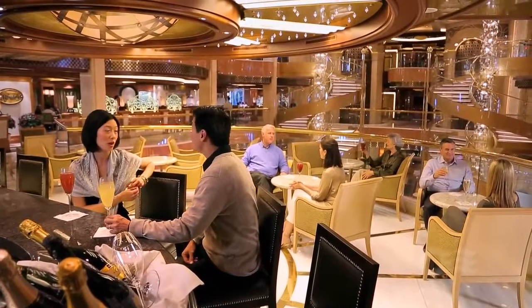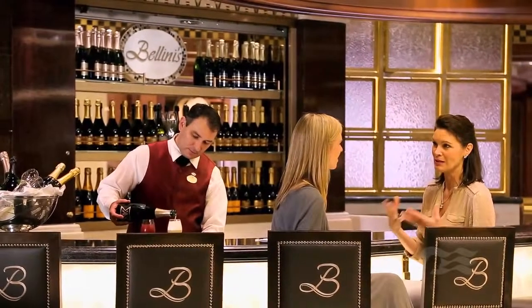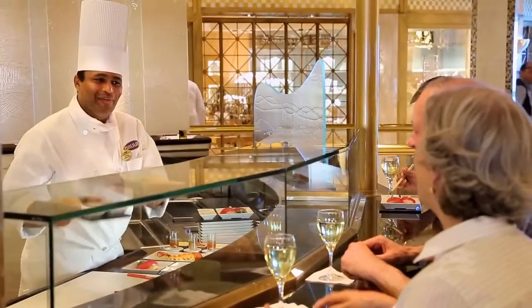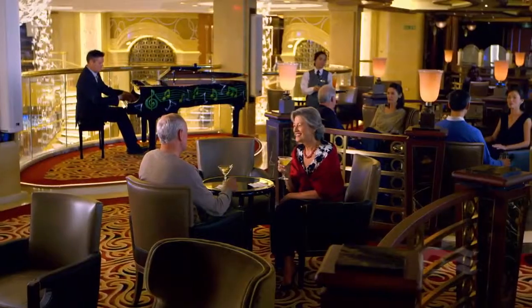If you want a spectacular view of the atrium, unwind while tasting a delicious Bellini cocktail at Bellini's Bar. Sample fresh treasures from the sea at the Ocean Terrace Seafood Bar. Or head to Kruner's Martini Bar for live entertainment.